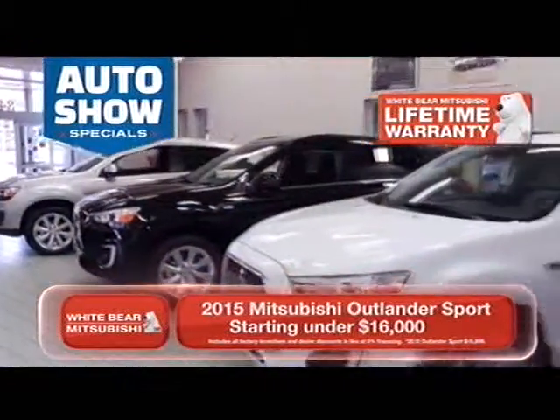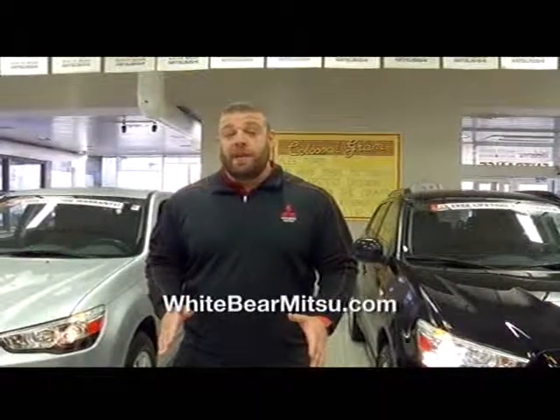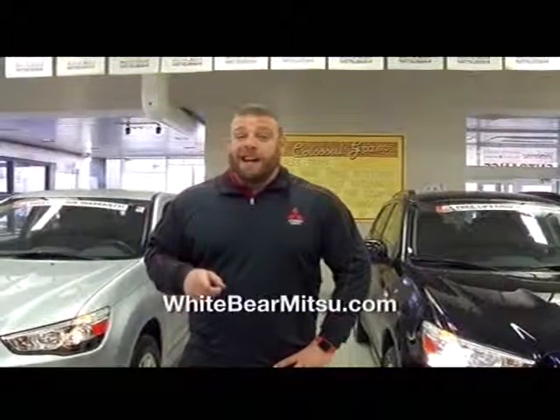All these deals are located at White Bear Mitsubishi. We're located one mile north of Highway 694 and Highway 61 in White Bear Lake. Or check out our amazing specials and deals on our website at whitebearmitsu.com.